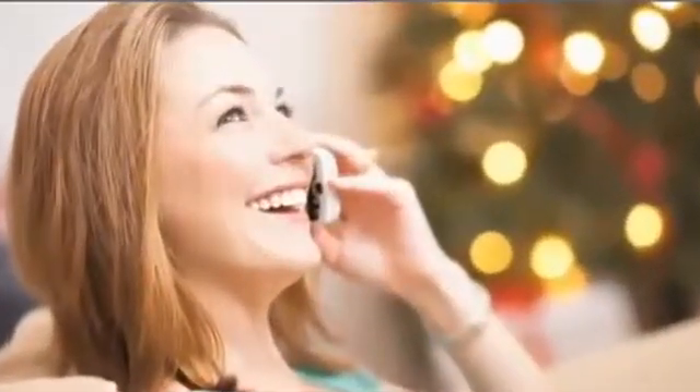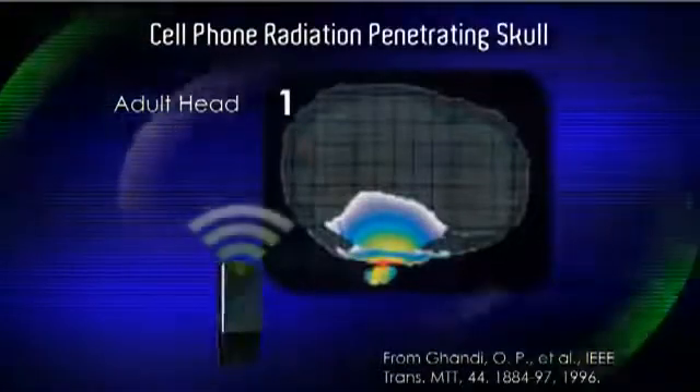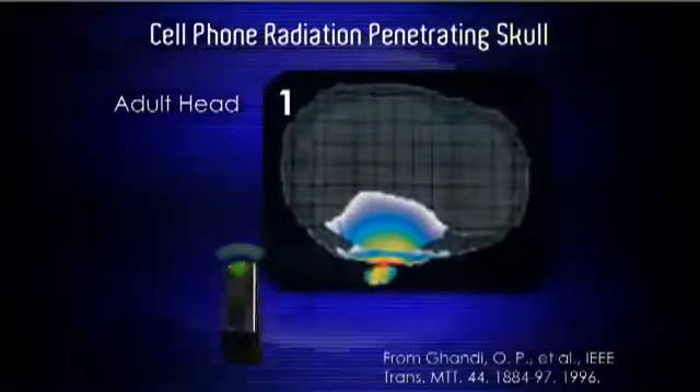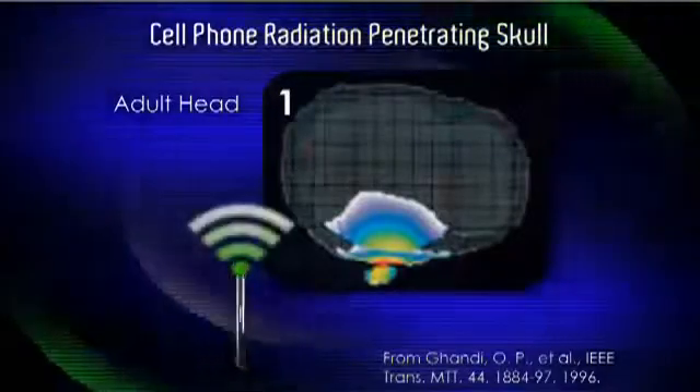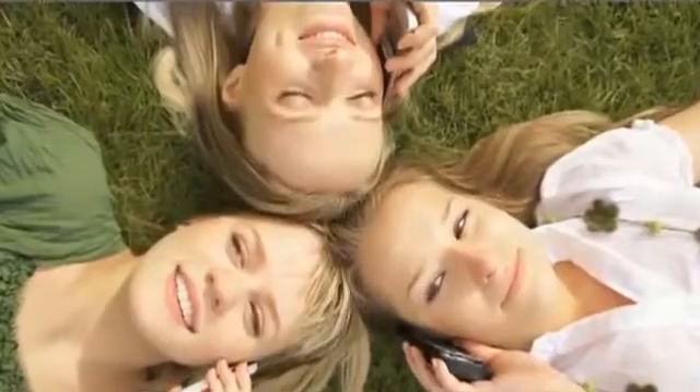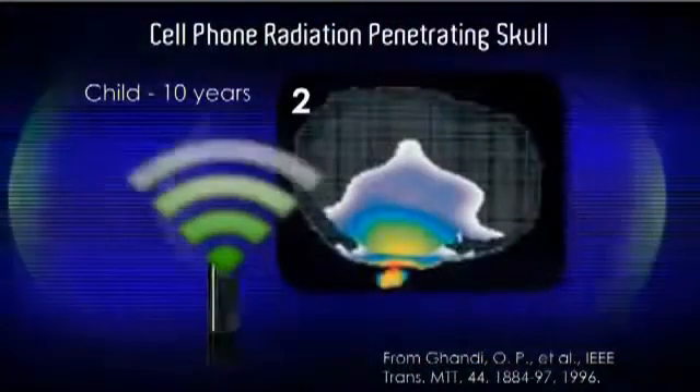So how dangerous is it? Well, microwaves are used to cook food. So let's see how far the microwave radiation from a cell phone penetrates the human head. This is the penetration level of microwave radiation from a cell phone in an adult brain. Of course, children are at the greatest risk from cell phone microwave radiation due to underdeveloped brains and skulls.